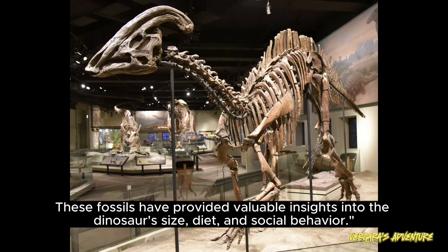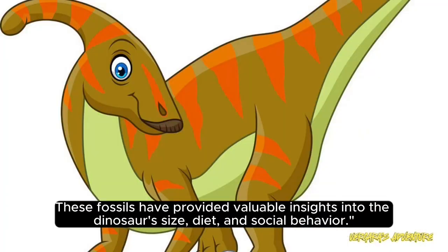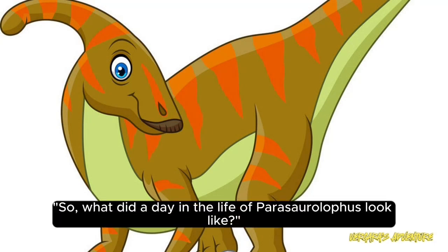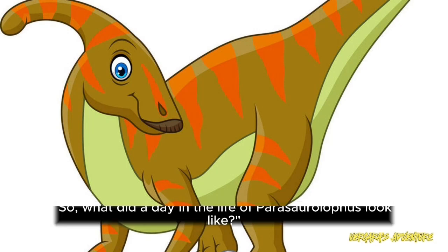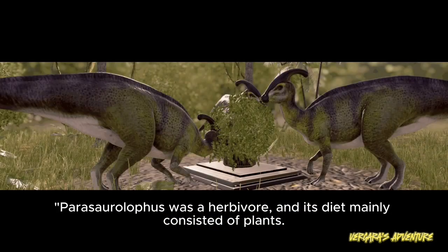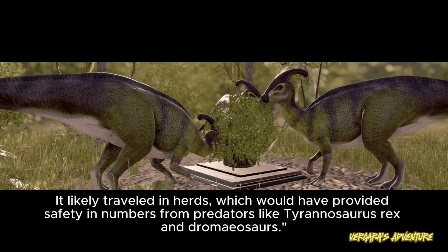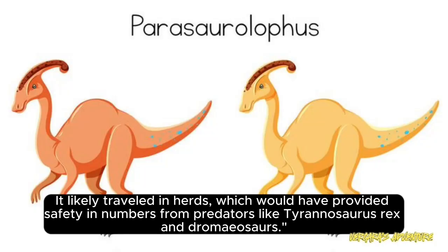These fossils have provided valuable insights into the dinosaur's size, diet, and social behavior. Parasaurolophus was a herbivore, and its diet mainly consisted of plants. It likely traveled in herds, which would have provided safety in numbers from predators like Tyrannosaurus rex and Dromiosaurs.